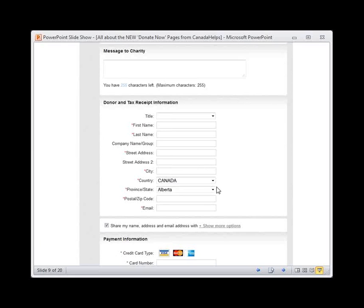We've also included the preference here for donors to share their information. Your organization can choose to turn this on or off. If you turn this preference on, donors can choose what information they'd like to share with you. But if you turn this off on your new Donate Now page, donors will not have the choice — their information will be shared no matter what, cutting out a step.